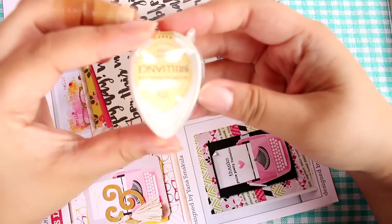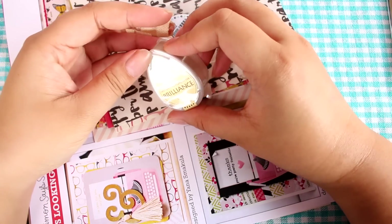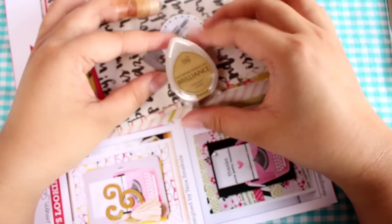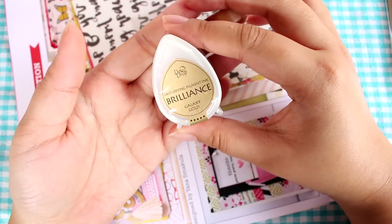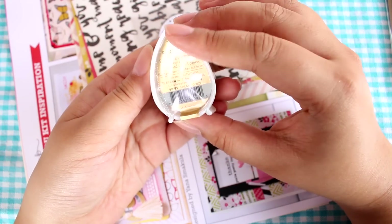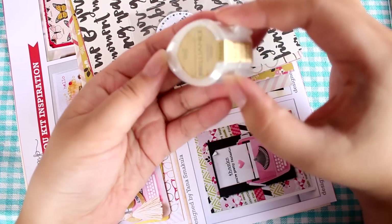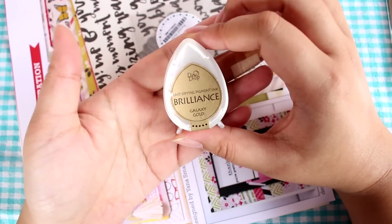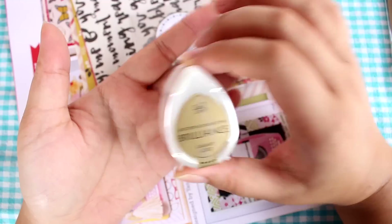And then, what is this? It says Brilliance Galaxy Gold fast drying pigment ink. I've never seen this brand before, but I like how it looks — it's like a little teardrop shape. Super cute. I'll have to test this out. I've only used Stazon ink before, so I'm excited to try new colors.